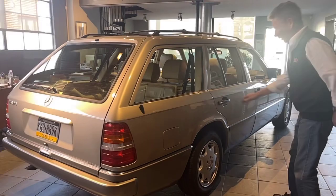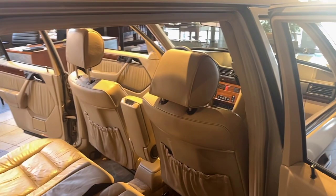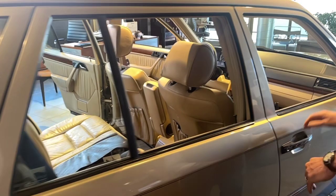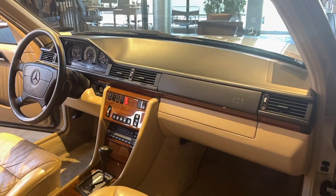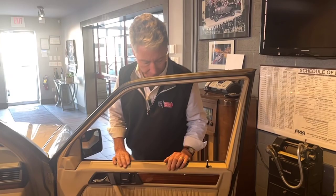The car drives beautifully. These old Mercedes-Benzes are just tanks — they just go and go. The car drives just the way you think it should. The one thing we did notice when we purchased the car, and then during servicing, is that the ABS light is on. We were not able to diagnose it — we would probably start by doing wheel sensors one at a time. So we are selling it with the ABS light on. The brakes are working fine and the car stops quite well, but the ABS light is on and we'll be selling the car that way.